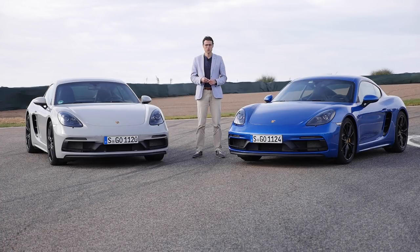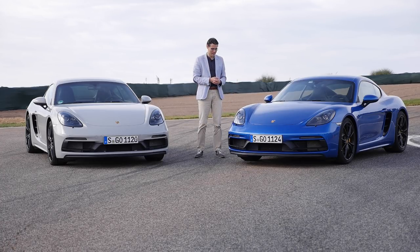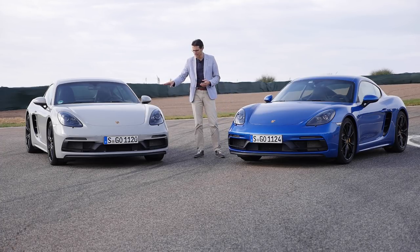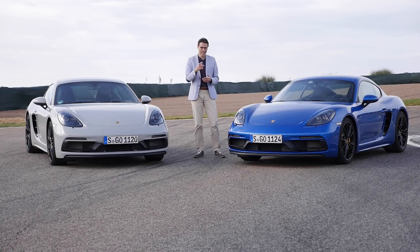Now we are switching to the closed top with the 718 Cayman GTS here in Thomas Blue — Porsche calls it Sapphire Blue, probably my most favorite color for a vehicle of all time. Also one you might prefer — this chalk color, chalk gray, which we also had on the Panamera once. Would you prefer the Boxster or the Cayman design-wise and driving-wise? Tell me in the comments.